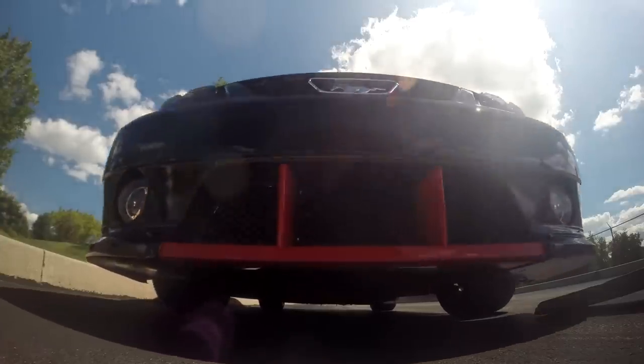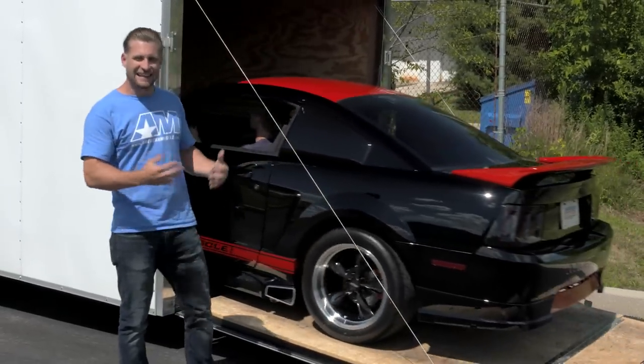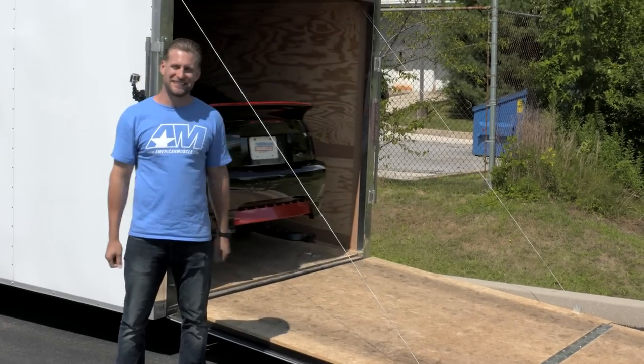That's it — Jonathan's Make-A-Wish New Edge is a wrap. I really think we nailed this thing. Now we're getting it loaded up on the trailer right now for the big reveal at our show. Can't wait to see his reaction.